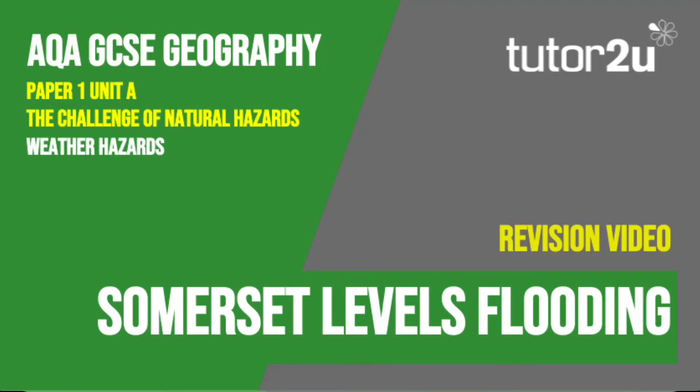Welcome to this Tutor2U revision video that looks at the Somerset Levels floods, which many of you will have studied as your UK extreme weather event. This is part of Paper 1, Unit A, The Challenge of Natural Hazards.